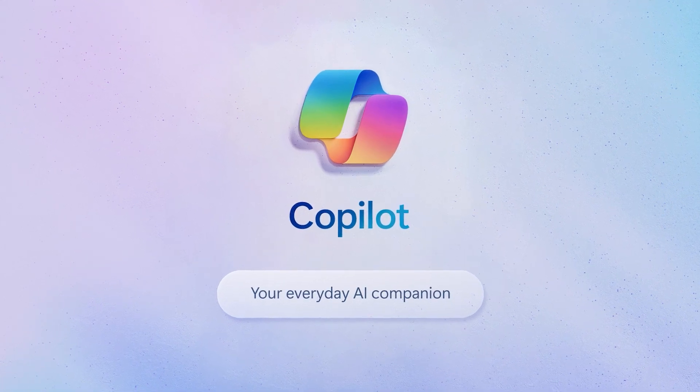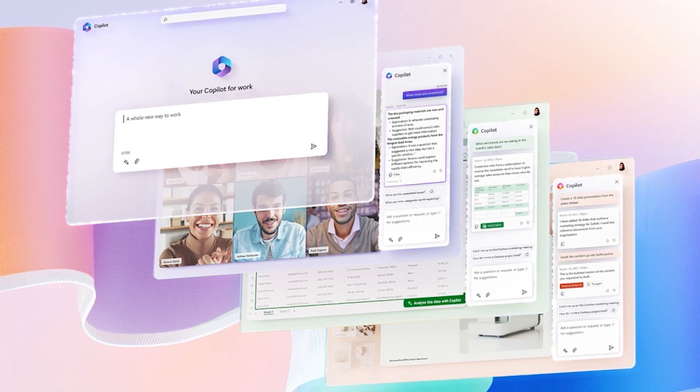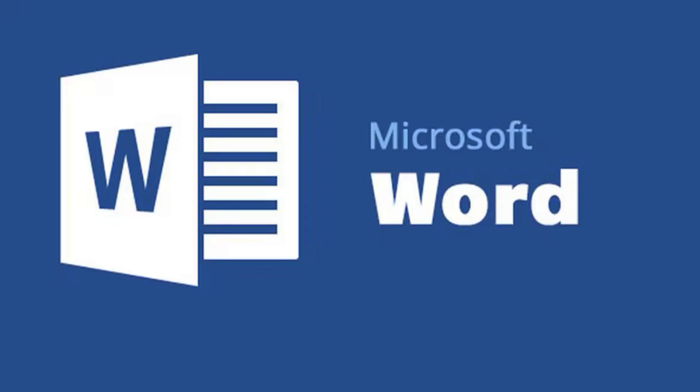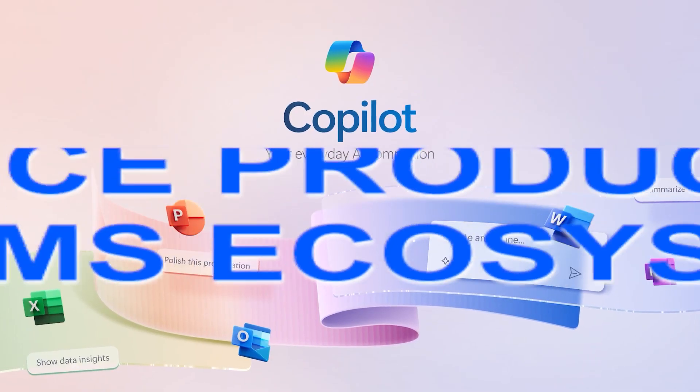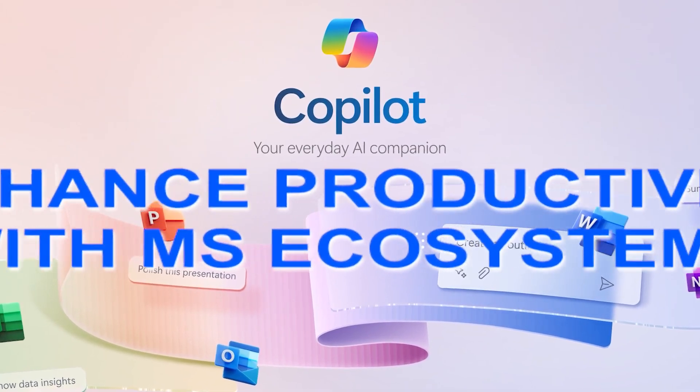Next up we have Microsoft Copilot. This tool is an AI assistant that integrates directly with Microsoft 365 applications like Microsoft Word, Excel, and Teams. Its biggest strength is how it enhances productivity within the Microsoft ecosystem.